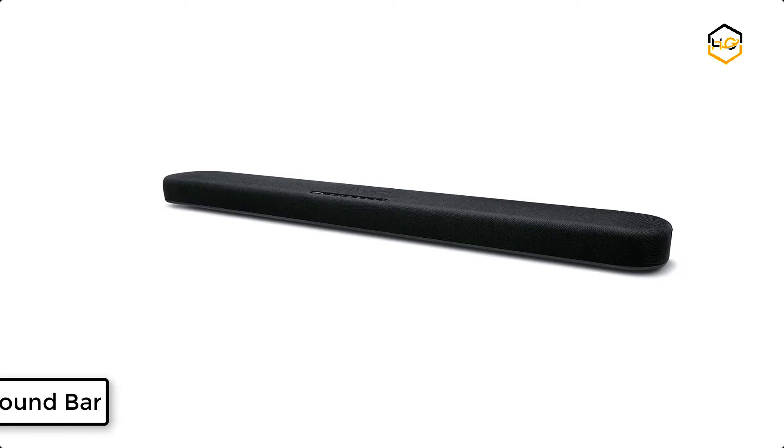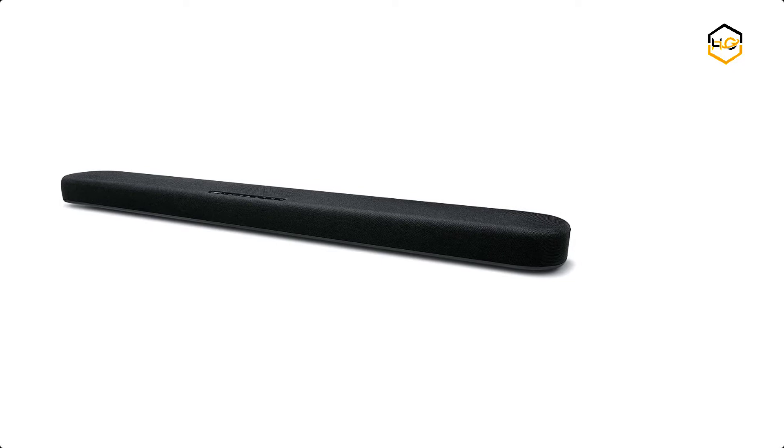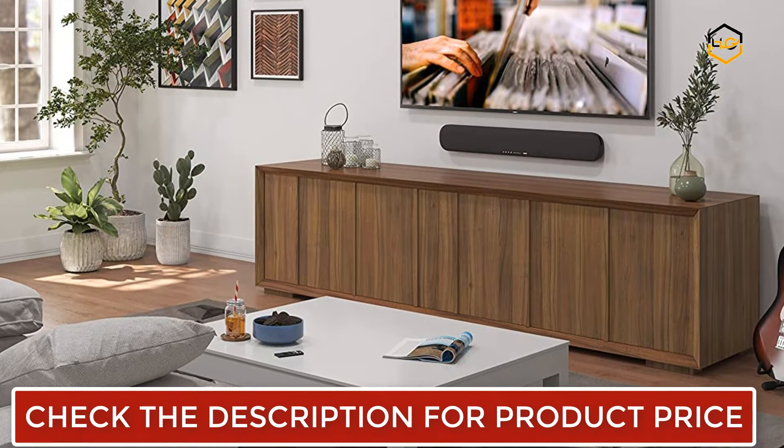Ranking at number 6, we have the Yamaha Soundbar. It has built-in subwoofers for deep bass in one slim soundbar. You can enhance the sound of even the thinnest TVs with this one-piece soundbar from the company that knows true sound.